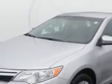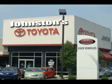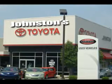Check out this classic silver metallic 2013 Toyota Camry LE, equipped with a 4-cylinder engine and an automatic transmission. Enjoy this great car with features like power steering,